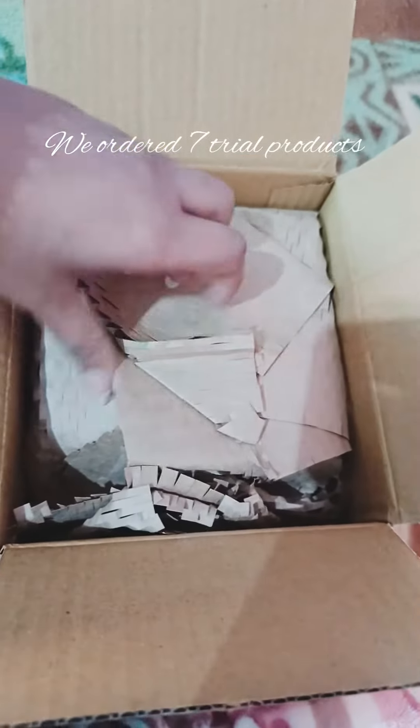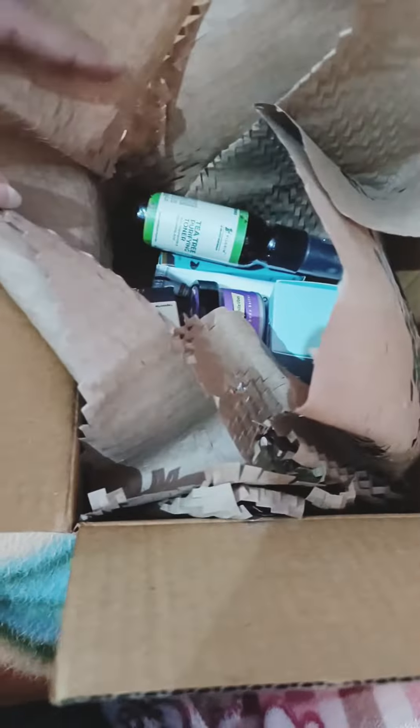I ordered seven products from Smitten and these are tried products, let me show you why. The packaging is very good. The first product is a tea tree toner from Pilgrim, and a vanilla body mist from Plum.